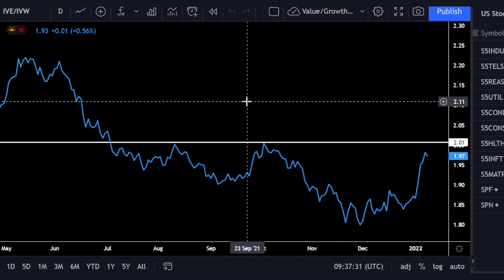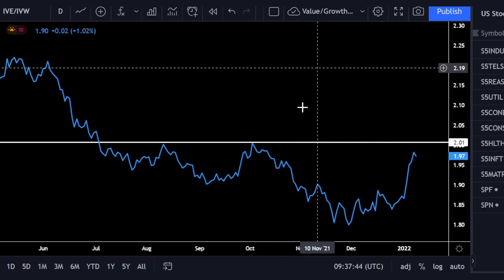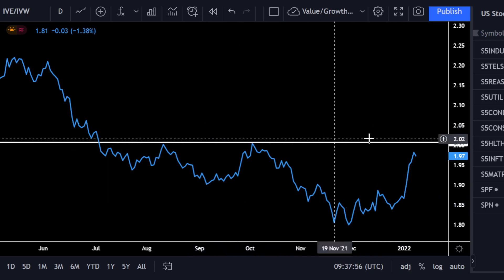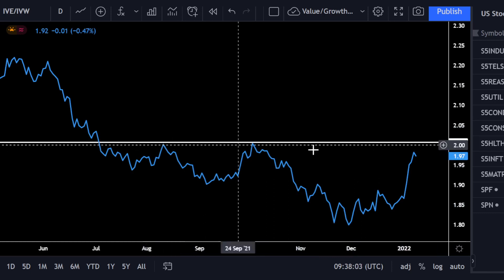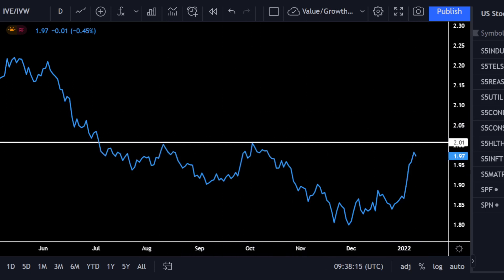I wanted to pull up this chart — it's basically the iShares value ETF divided by the iShares growth ETF. I want to see how strong the rotation is out of growth into value, as rising interest rates tend to favour value. I've drawn a resistance line where the value-to-growth rotation ran out of steam last time, and it looks like the same thing is happening again — it's curling over. We are quite close to that former historical level at about 2, where it ran out of steam. One to watch.